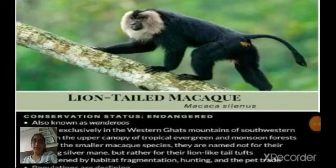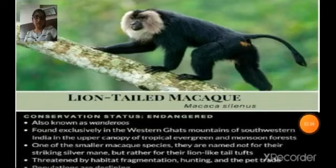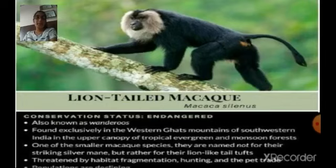Next is the lion-tailed macaque. It is also known as the wanderoo, found exclusively in the Western Ghats mountains of southwest India, in the upper canopy of tropical evergreen and mountain forests.